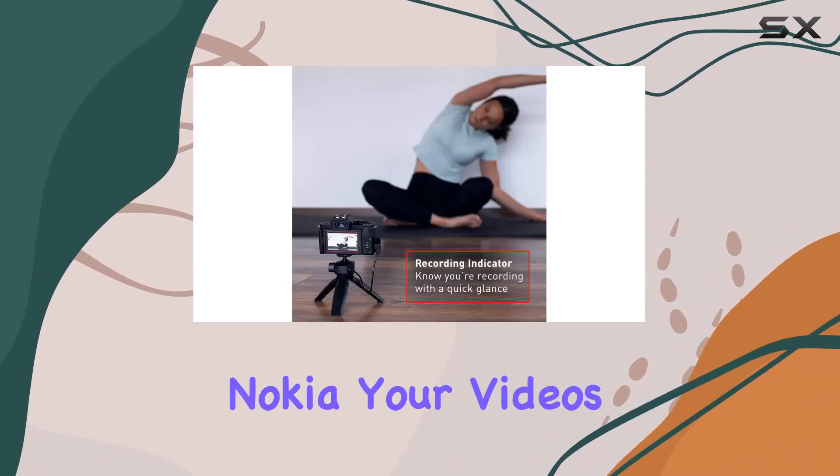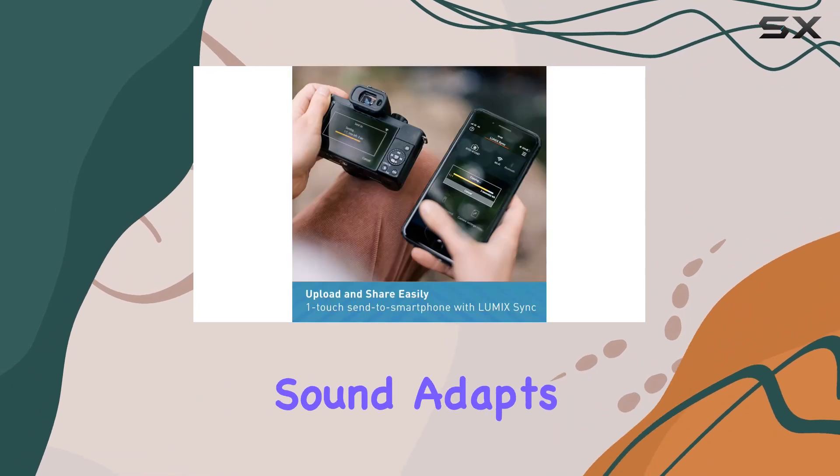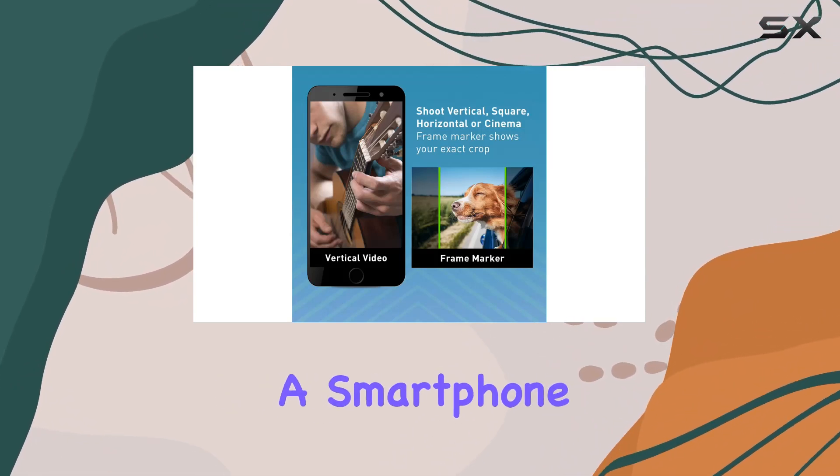And let's talk about audio. With high-quality spatial audio recording featuring Ozo Audio by Nokia, your videos will sound as good as they look. The 360-degree sound adapts to any environment, from crowded streets to serene landscapes.